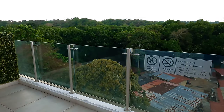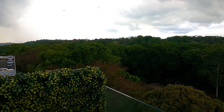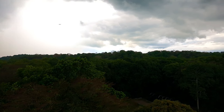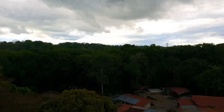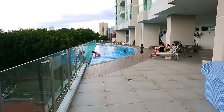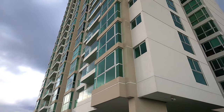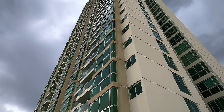Nice views here. A bit cloudy today, but look at this pool area — very nice, all the way up there.